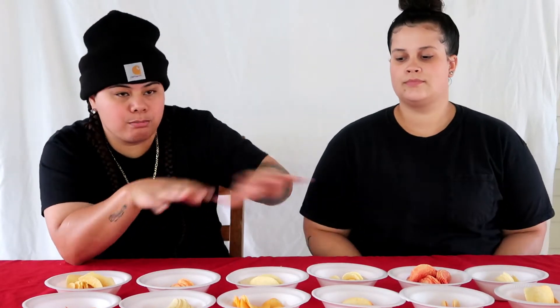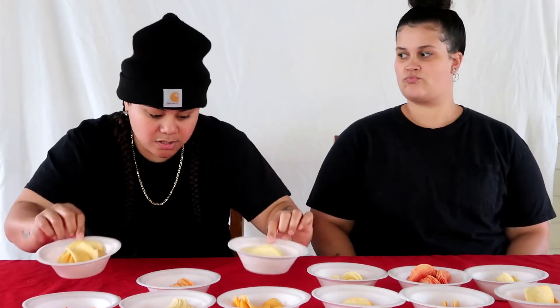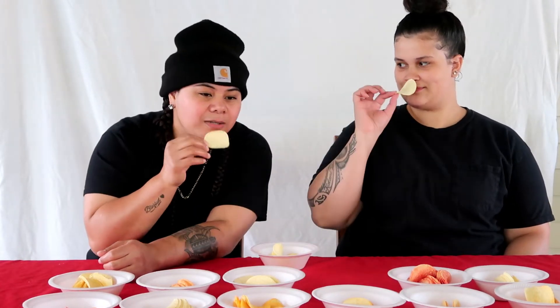We just got them pouring all the Pringles into their bowls — we have 12 bowls with the chips inside and we're just gonna get started. Okay, which one are we gonna do first? We'll do this one first. Ready? I'm smelling it — it smells like original, but no, I know what my answer is.